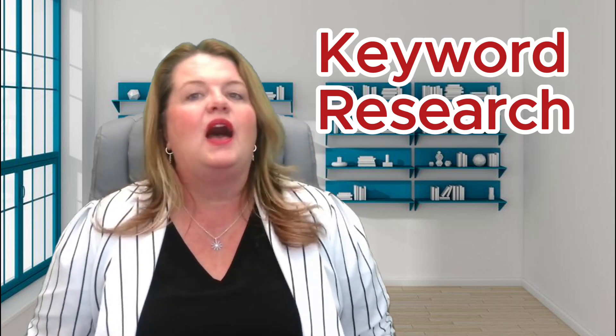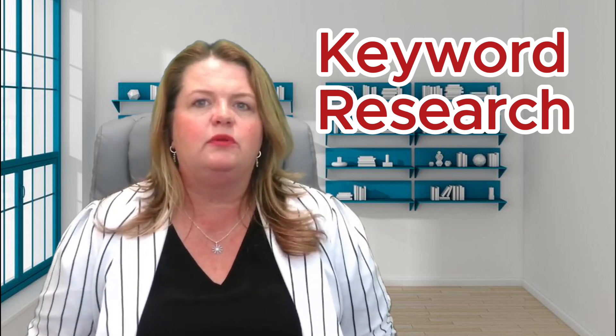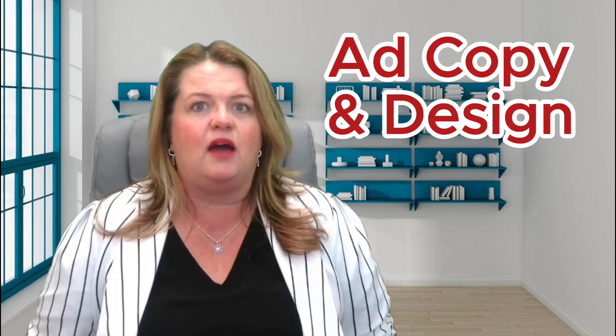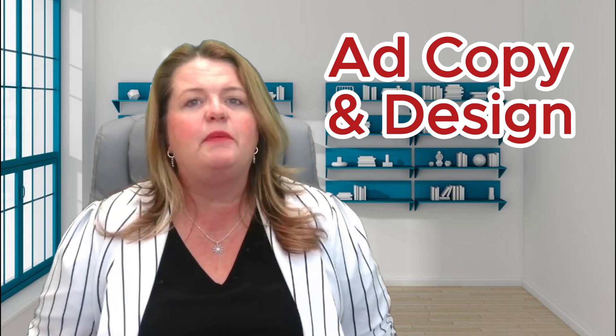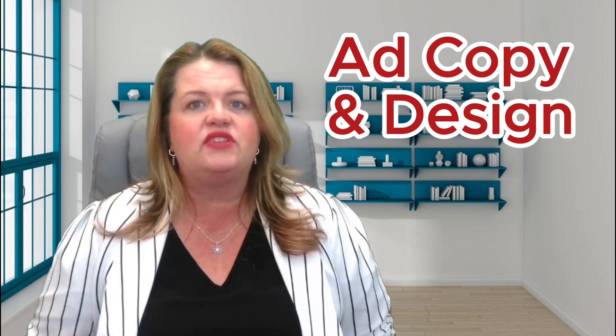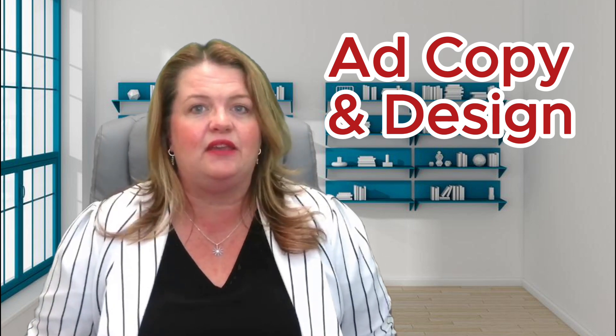Here are some key components of a successful PPC campaign. Keyword research is first — identify and bid on keywords relevant to your business, and use tools like Google Keyword Planner to find high-performing keywords. Make sure you create compelling ad copy and design with visuals that capture attention and drive clicks. Ensure your ads are clear, concise, and have a strong call to action, otherwise known as a CTA. You also want to optimize your landing pages to ensure they are relevant to the ad and provide a seamless user experience.